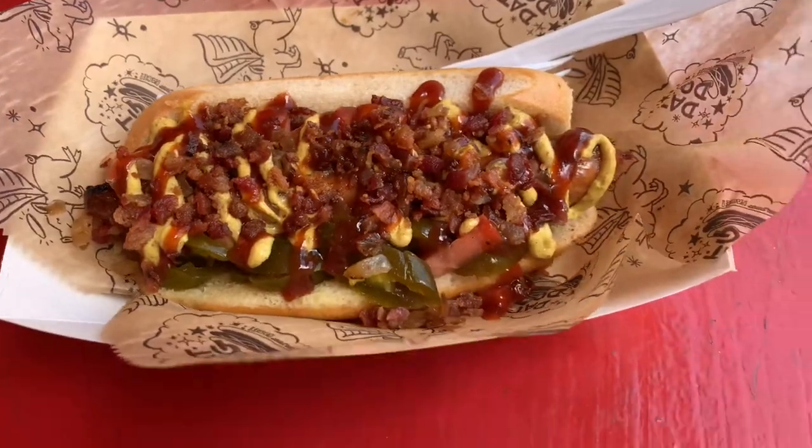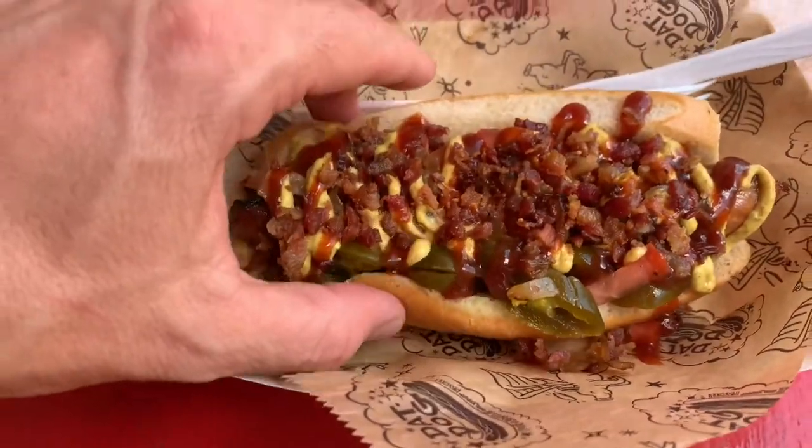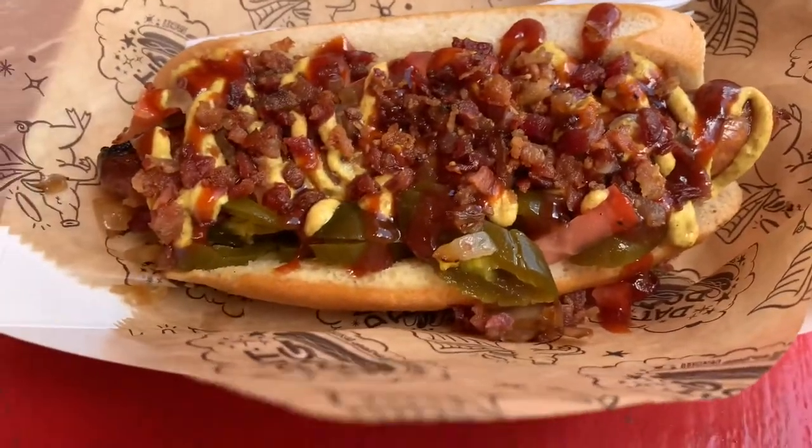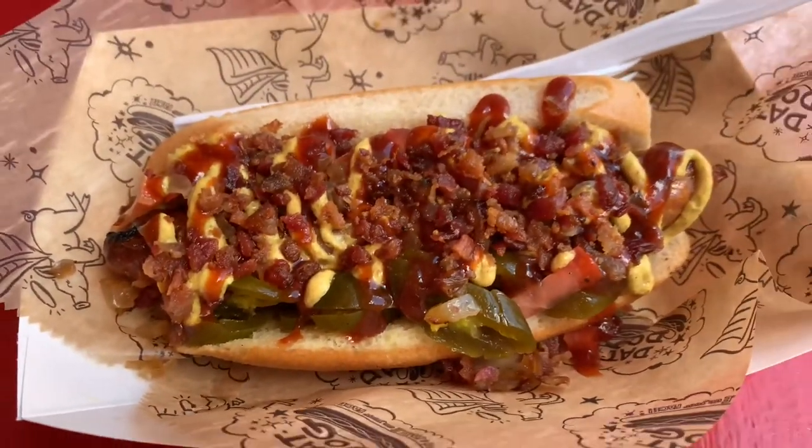Oh my gosh, look at this. This looks so good. I am ready to dig into this — a lot of that looks delicious. Let's dig into it.